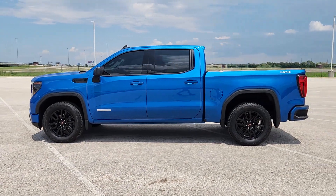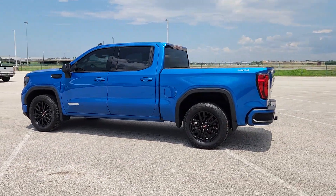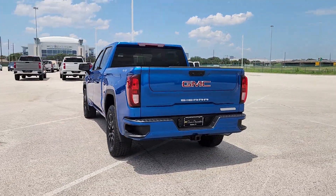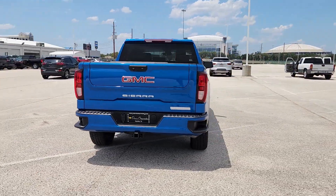You will be amazed by this 2022 GMC Sierra. With less than 25,000 miles on the odometer, this vehicle provides excellent value.